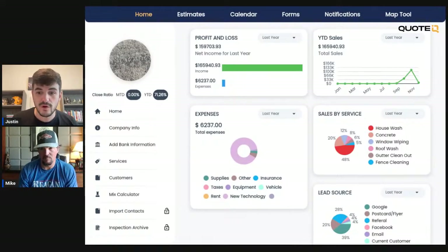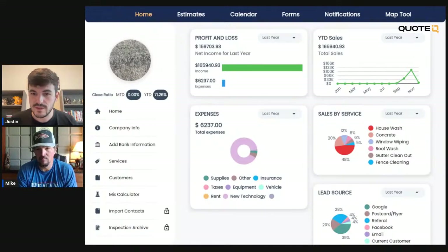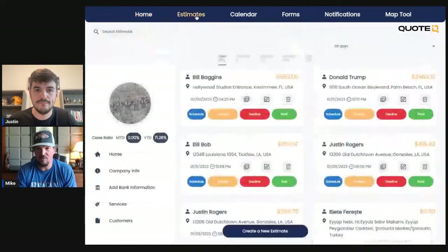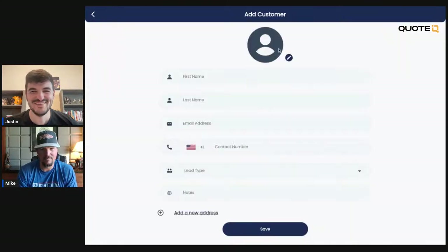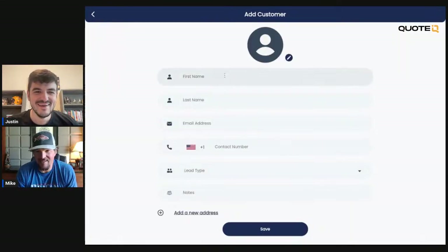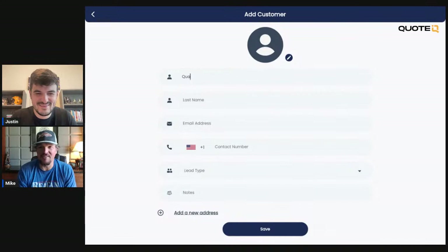This is the web version of Quote IQ — like I said, we are testing it. We're going to pick somebody and create a customer. Let's do Quality Blast LLC. We're just going to create a customer and I'm going to put it together.